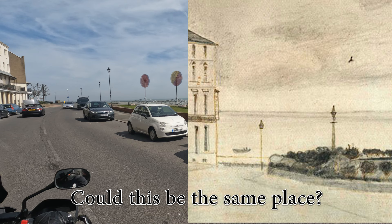Long before he became a painter of the works he is best known for, Van Gogh made a sketch of the seafront from the school's bay window.